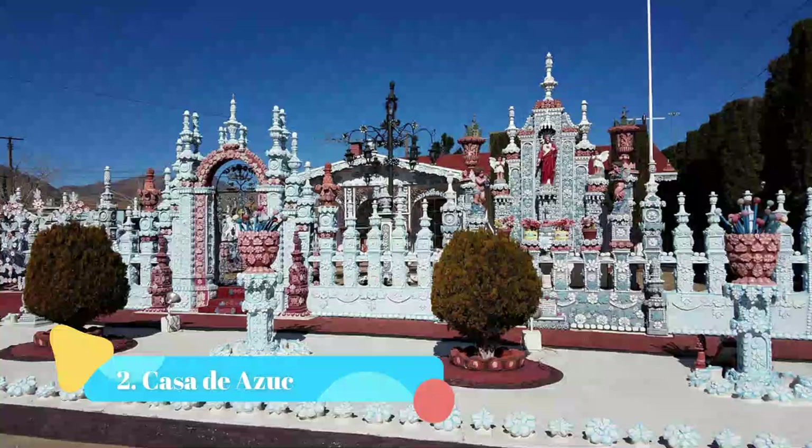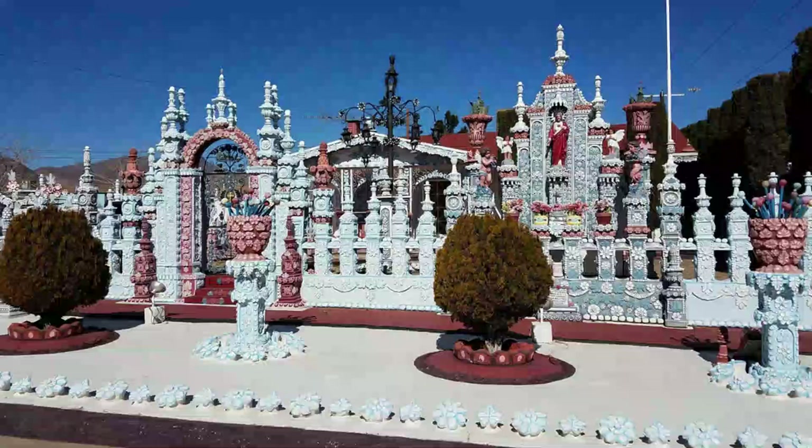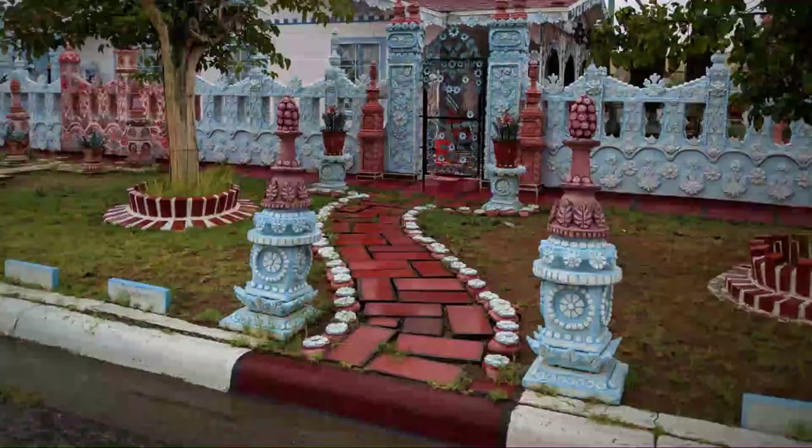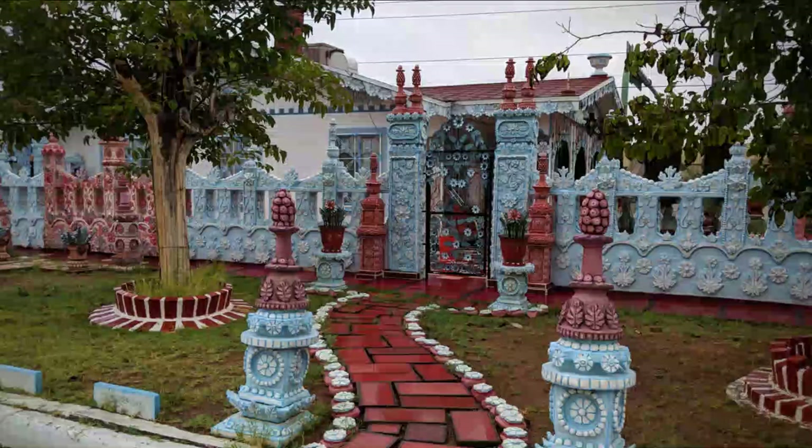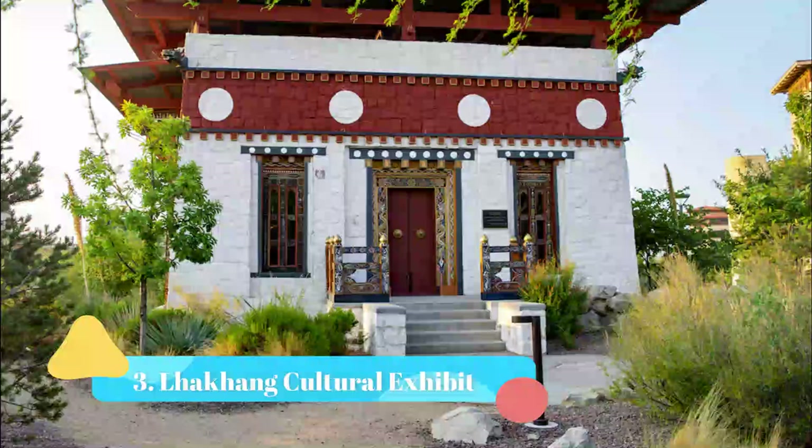Number 2: Casa de Azucar. It is an incredibly detailed set of cement decorations around his house, which has earned the name Casa de Azucar, or the Sugar House. A lot of the pieces maintain a religious theme, as Loya was inspired by the Catholic churches of his native Mexico.